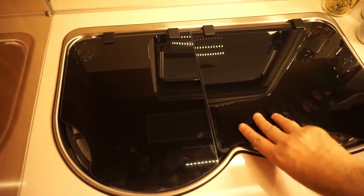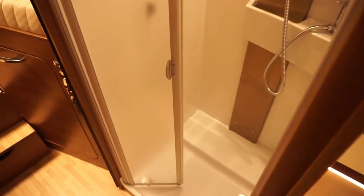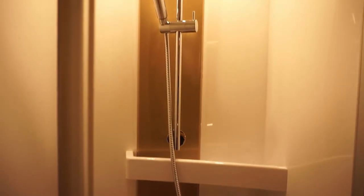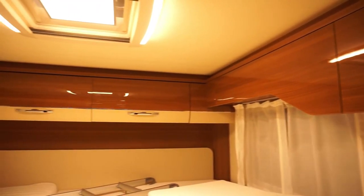There's a separate shower. You might want a separate shower from the toilet, but the toilet is only on the other side of the gangway, so it's not too far away.